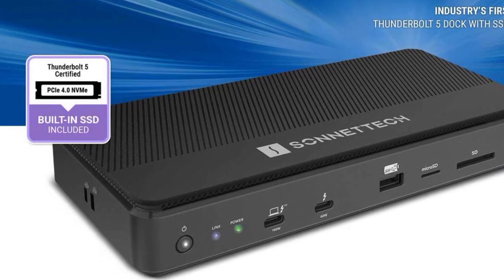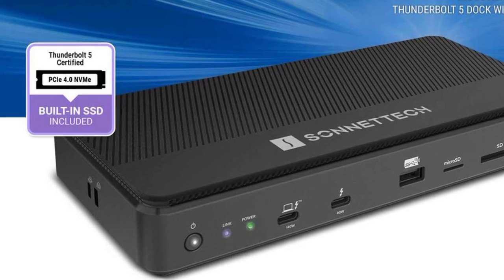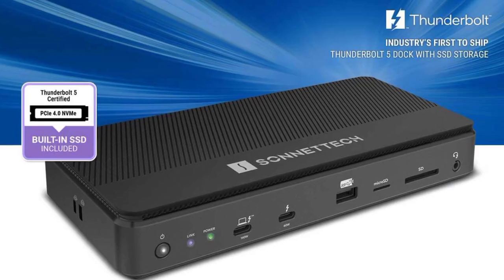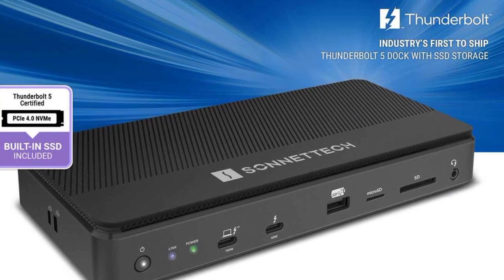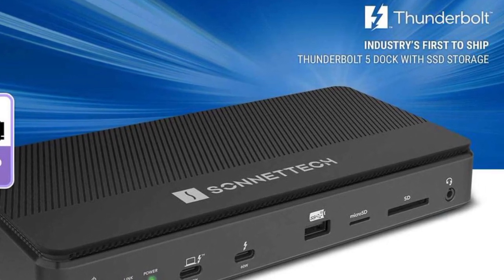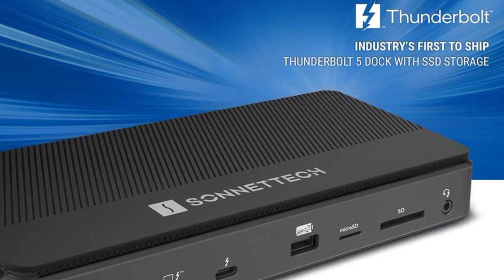Thunderbolt 5 is still somewhat rare in the laptop segment, since only a few devices such as the Razer Blade 18 actually support the latest standard. However, tech enthusiasts looking to buy a new docking station can already future-proof their purchase by opting for a dock that supports TB5.